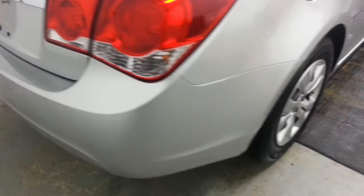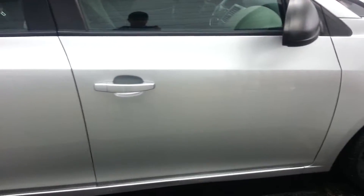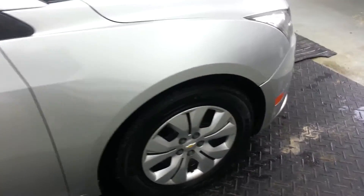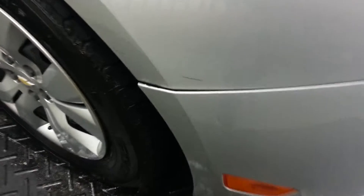There are a few pretty typical little scratches and things here by the rear cargo area. A few little dings right there. A little dent there on the rocker panel. A little scuff right there.